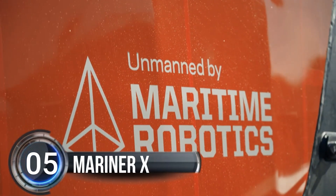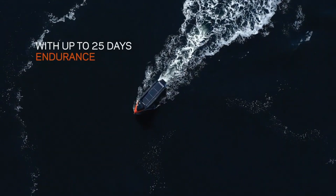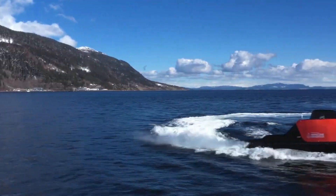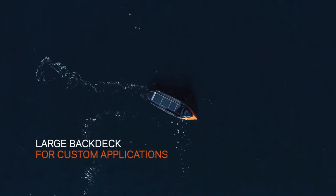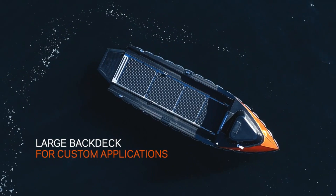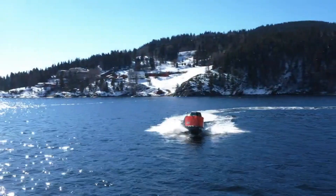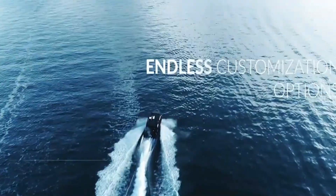Number five: Mariner X. Embark on an adventure into the untamed waters of the future with the Mariner X Unmanned Surface Vehicle — a multi-purpose, state-of-the-art vessel designed for daring expeditions into the unknown. With its sturdy polyethylene construction, this USV is unsinkable, low maintenance, and designed for both offshore and coastal missions.